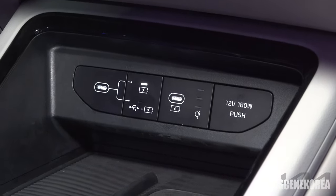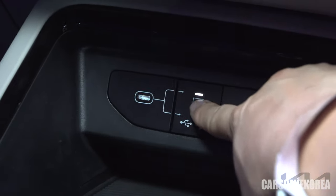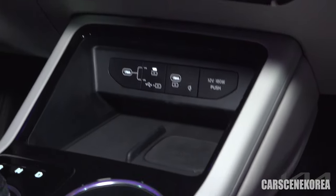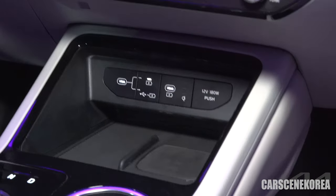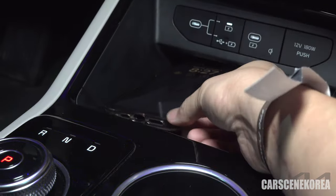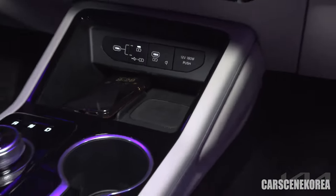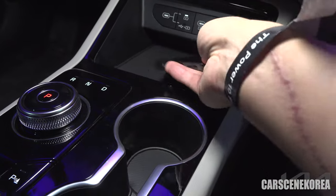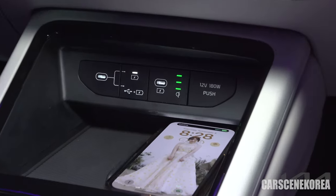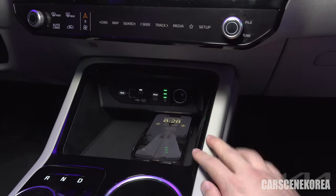Right there — two USB-C charging ports. You can press this down for charging and data transfer simultaneously, or press the other for charging only. It's simple and direct. There is also a wireless charging pad. It fits iPhone 14 Pro Max size with a case cover — no problem. And there's a 12-volt system right here, plus the good old drop-down glove box.